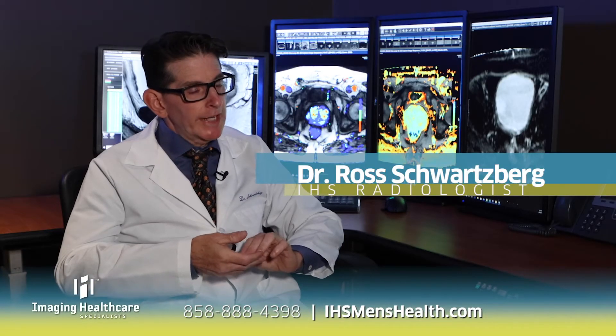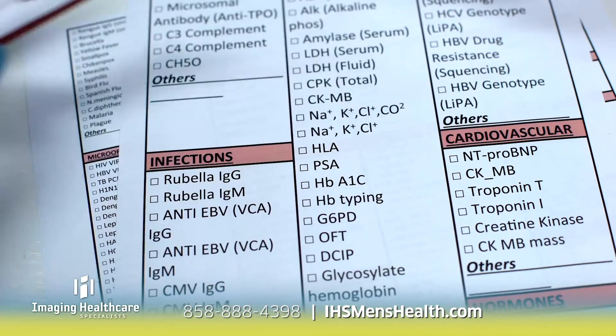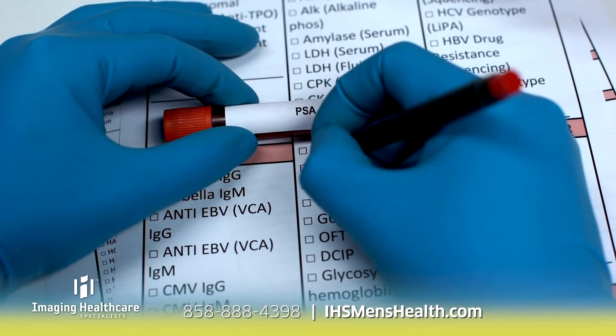I had an elevated PSA test and I knew that I needed to check out my prostate. I have a lot of friends, some my age, some younger than me, and many of them have had prostate cancer. PSA stands for prostate specific antigen and it's a protein that's produced by the prostate gland. The first area of confusion that arises is that PSA is produced by cancer in the prostate, but it's also produced by normal prostate tissue.